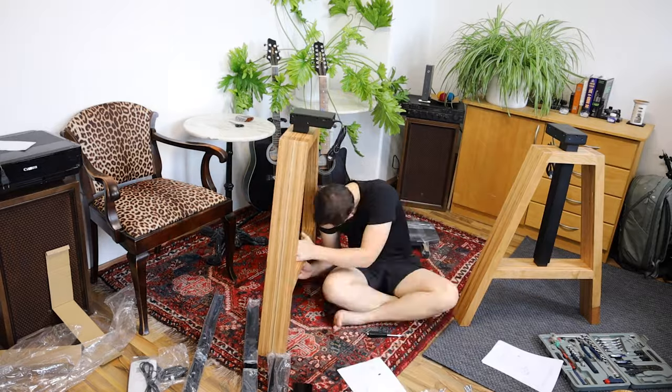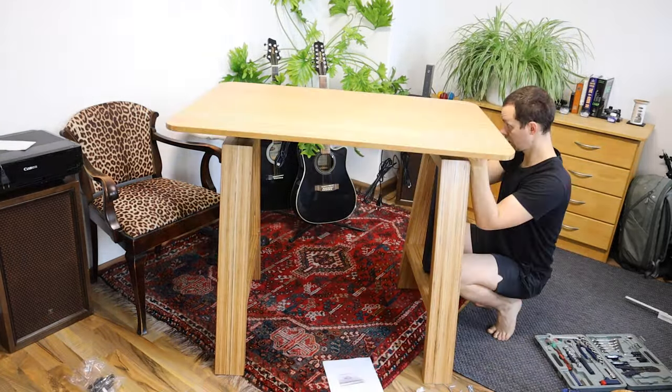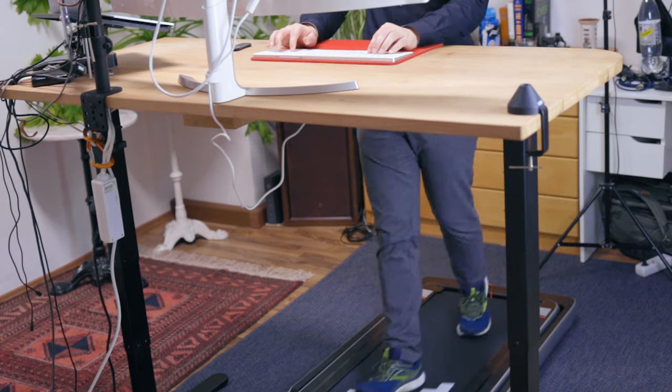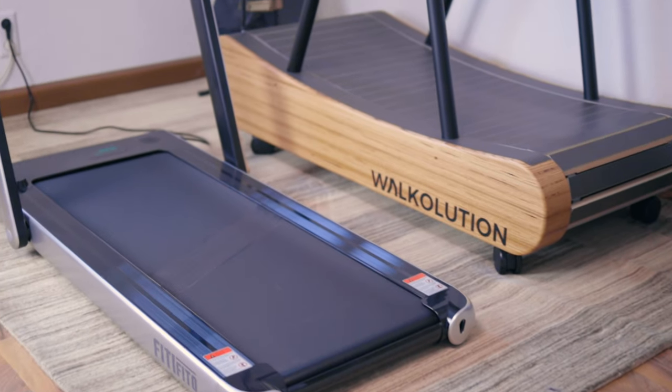Some transparency: Walkolution sent this set out to me so that I can test it and make videos about it. However, the videos are not approved beforehand and I can publish whatever I want — this is my opinion. I also cannot and have not tested every single treadmill on the market, not electric ones, not manual ones. However, I do have a little bit of experience with an electronic treadmill that I used under my desk previously, and I can compare that with the Walkolution.